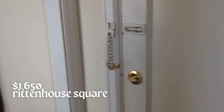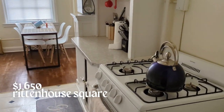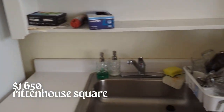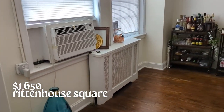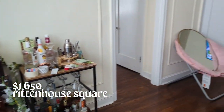The second apartment I saw was in Rittenhouse Square, which is the neighborhood where I've been living for the past two years, so I was really excited to find something in the same neighborhood because I love living here. This is a one-bed, one-bath apartment and the rent is $1,650 per month. The building it's in is really cool — it's a historic building built in the 30s, so it has some antique vintage charm throughout, which I love.